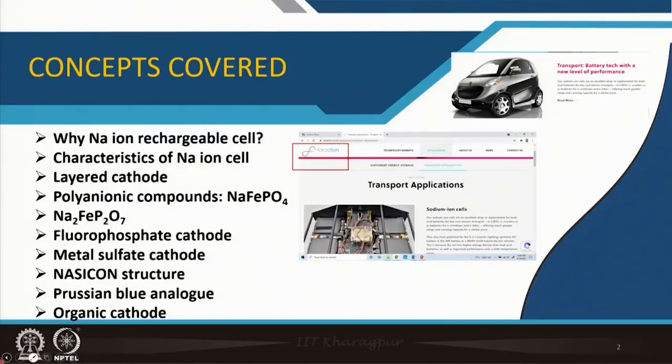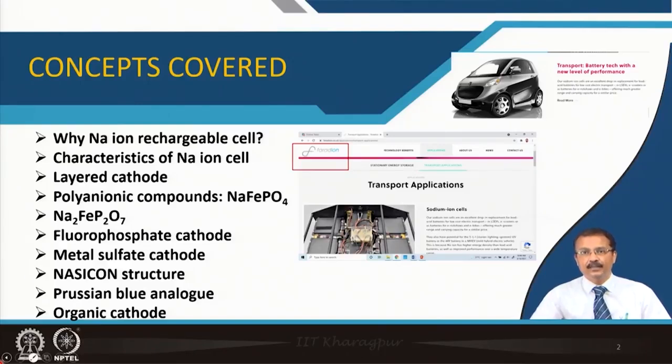It is interesting that instead of lithium ion batteries, people are also working on sodium ion batteries. To my knowledge, Faradion is the only UK-based company currently using sodium ion batteries for small cars. I would like you to go through their website for further details, though you will not get much technical information about the battery chemistries—mainly their planned applications.